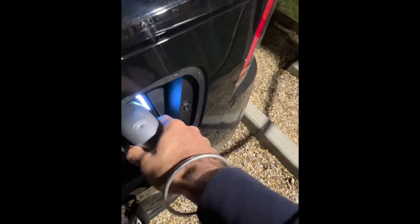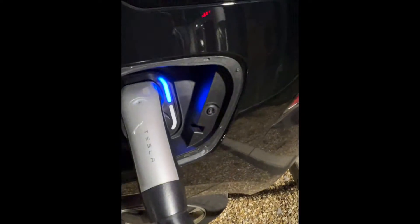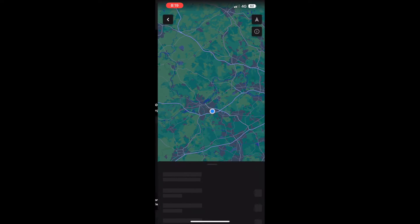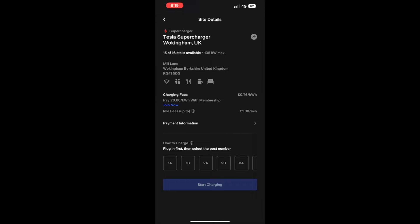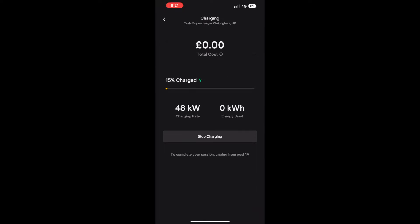I'm charging it for the first time and it was very, very straightforward. No faff whatsoever. The moment you plug it in, it goes blue. So the cable's in. We open the Tesla app, select non-Tesla cars, location — you're there. You just navigate there if you'd like to. Park your car, select the charger and select start charging. That's it. It'll do its 45 seconds of wait time, but it starts sooner than that anyway.